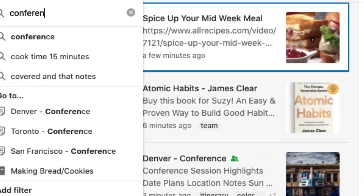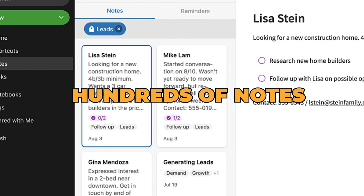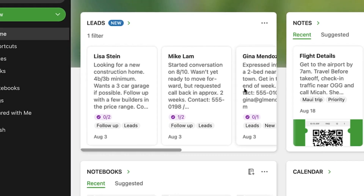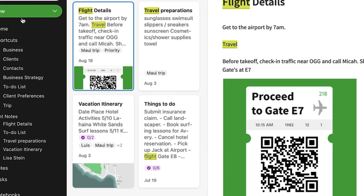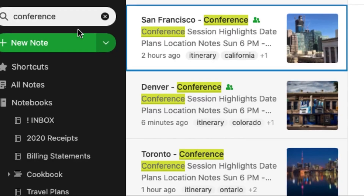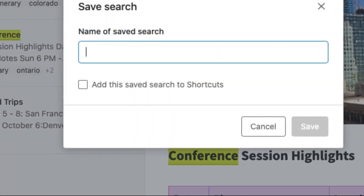Let's say you've been using Evernote for years and have accumulated hundreds of notes. With the new advanced search features, you can quickly find that one note from last year's meeting containing crucial information. Or if you're planning a trip and have multiple notes about it, you can filter your search to show only those notes, making your planning process smoother.